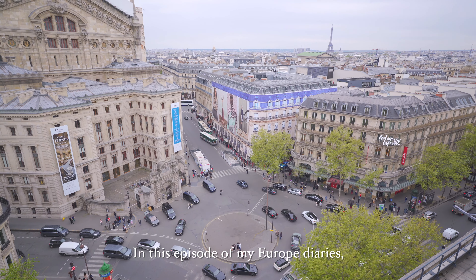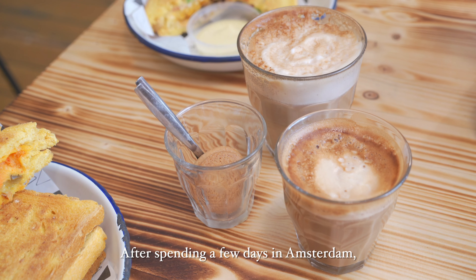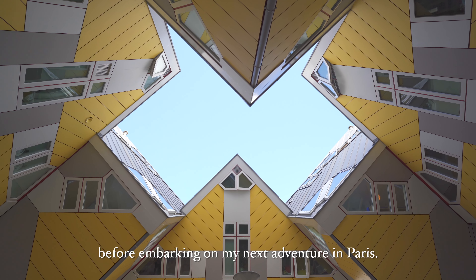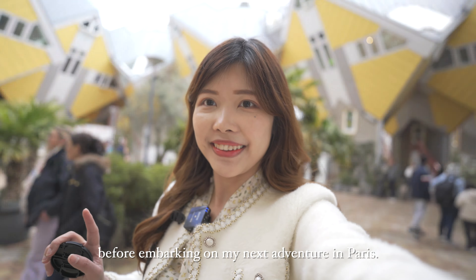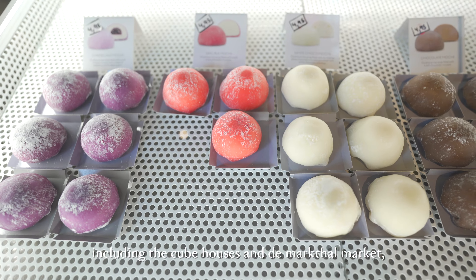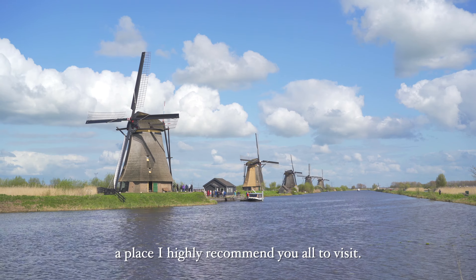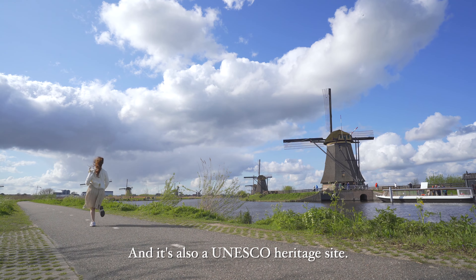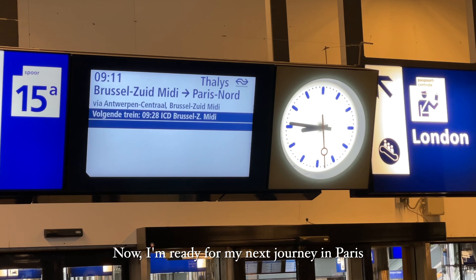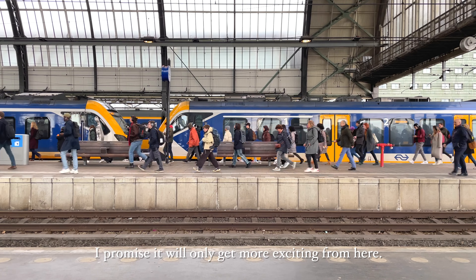In this episode of my Europe Diaries, I will take you on a journey to Paris. After spending a few days in Amsterdam, I made my way to Rotterdam to embrace a day of serenity before embarking on my next adventure in Paris. I explored various attractions including the Cube Houses and the Markt Market, and savoured a relaxing afternoon in Kinderdijk, a place I highly recommend you all to visit — it's also a UNESCO heritage site. Now I'm ready for my next journey in Paris after a leisurely day. I promise it will only get more exciting from here.